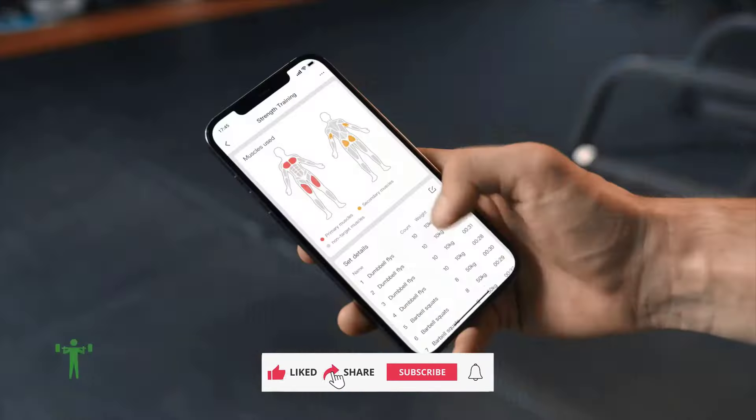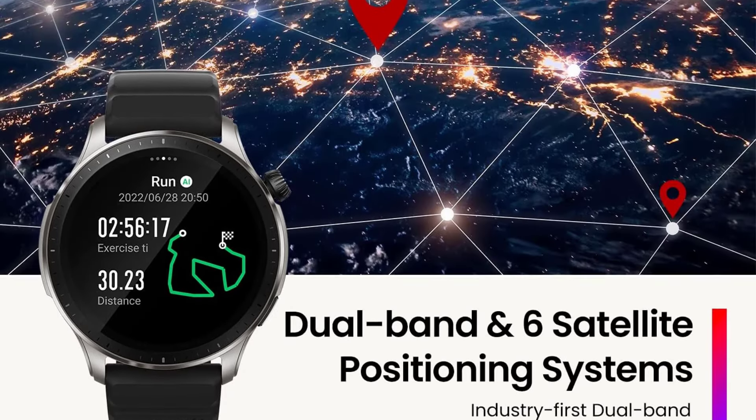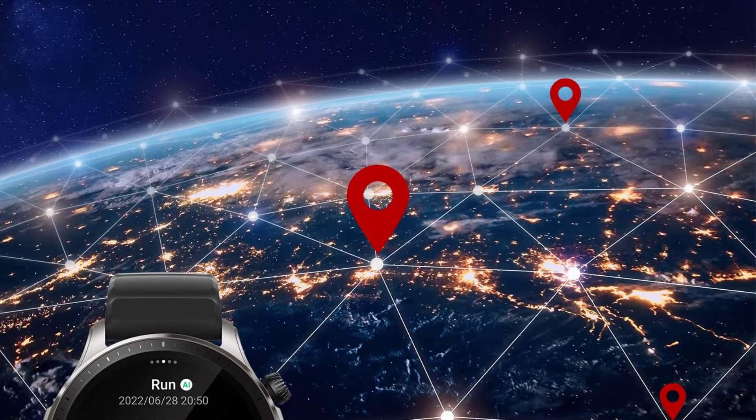It tracks 150 sports and features all-day continuous heart rate monitoring. You can also monitor stress, sleep, and SpO2 levels. For smart features, you can accept calls.